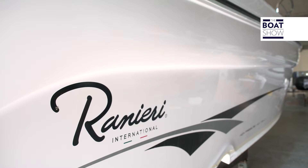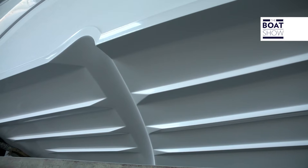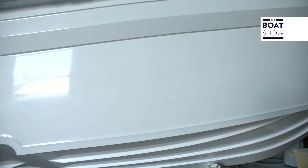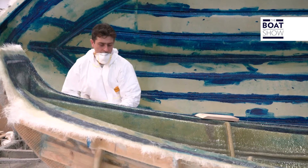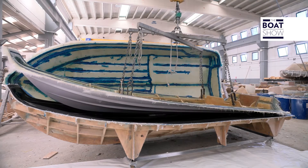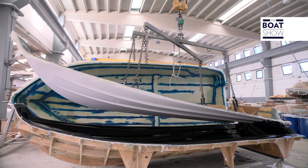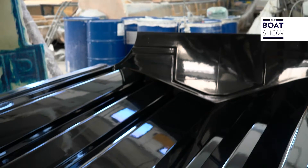Those who are used to assessing the quality of boats can understand immediately the value of these models, observing the perfection of the surfaces, the gleam of the gel coat, the solidity of the hull, and the assembly — and in furthering the examination, one grasps the tell-tale marks of top quality processing. At this time, a new boat is about to be created. The hull is being removed from the mould as we speak. The hull is shiny and perfect — it doesn't need any further work because it came out of a perfect mould.